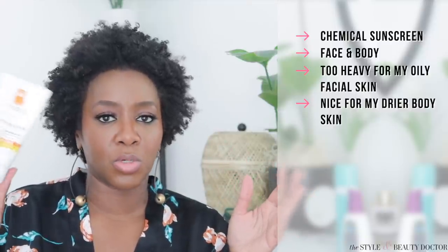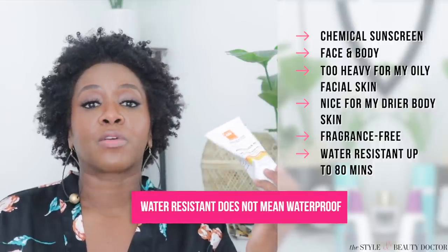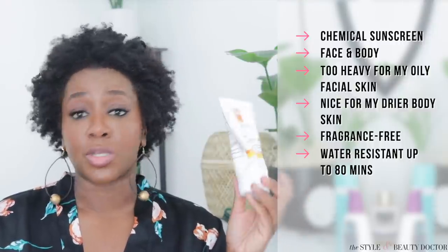Next up, La Roche-Posay Melt-On Sunscreen Milk, SPF 60. This is a face and body sunscreen, but for me it was just a body sunscreen — I don't want anything this creamy near my face. It wasn't extremely heavy, just a little too heavy for my face. If that's not an issue for you, you can kill two birds with one stone. This was sent to me in PR. It's fragrance-free and water resistant up to 80 minutes. I took this with me to Jamaica and I love that it's water resistant. Remember: water resistant doesn't mean waterproof — if you swim, get sweaty, or towel off, you need to reapply. Have you tried this La Roche-Posay sunscreen? Let me know in the comments.